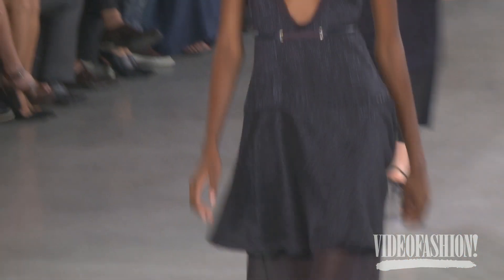So the silhouette's still there, but here she just layered over the tank top, the short tops, over it, and she became more playful.